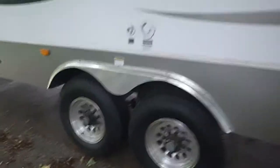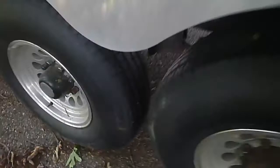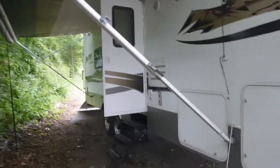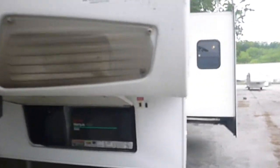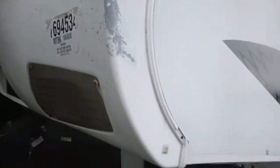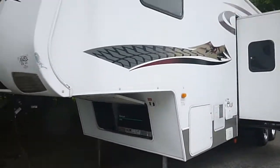On the outside she looks good. All the graphics are in good shape, awning looks good. Tires are in good shape — we pulled it probably over 100 miles with no problems. It does have a little scratch right there, but the rest of it on the outside looks really nice.